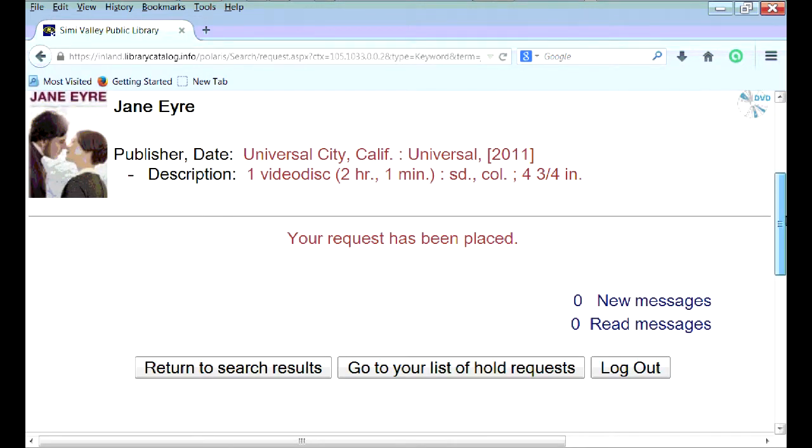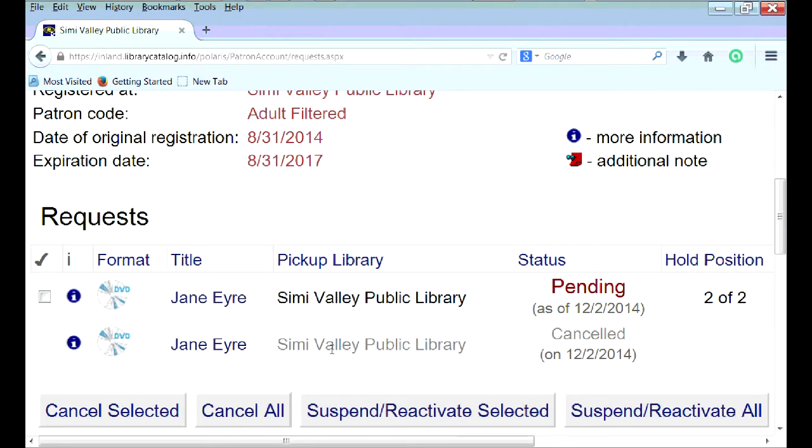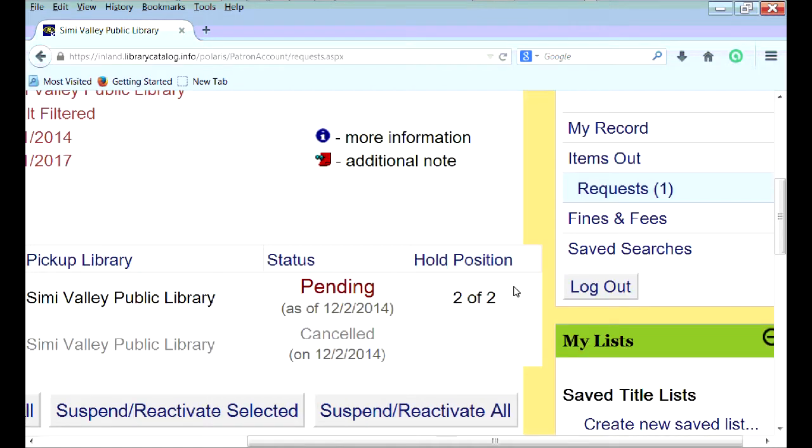After placing an item on hold, you can view your list of holds to check your status, or you can even remove a request. Here you can check your hold position — so you're number two in line — which gives you an idea of how long it might take to be next to pick up your item.